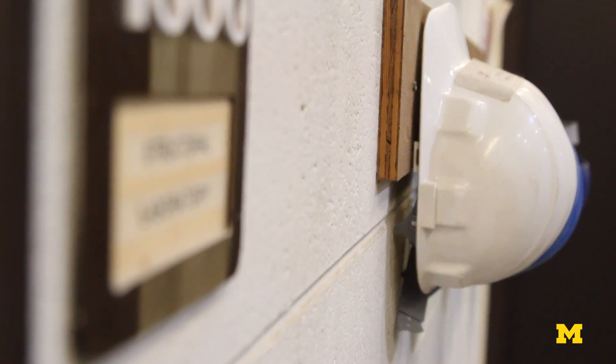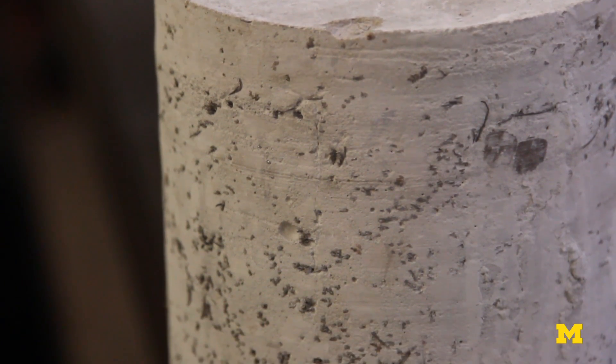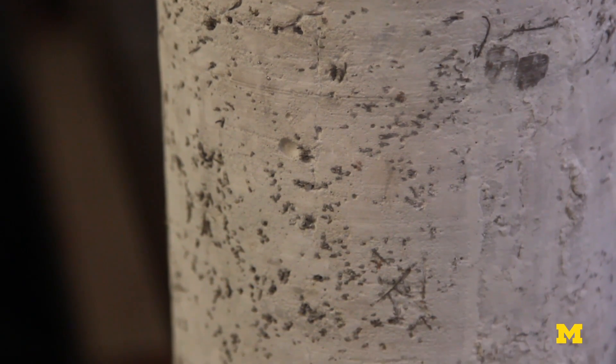By adding these materials — these are lightweight materials — but they're materials that when they're deformed, they can dissipate a lot of energy. So there's less damage to the structure, and these are essentially sacrificial elements.